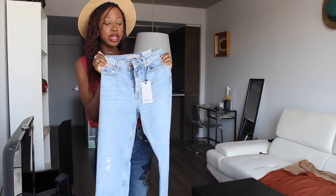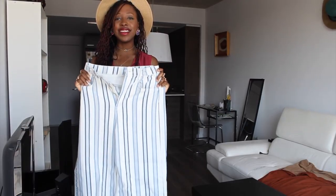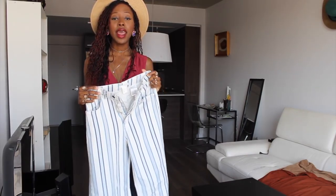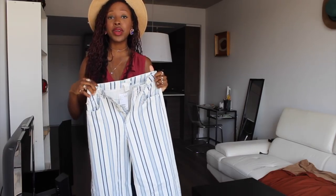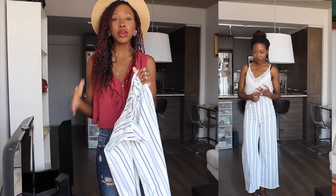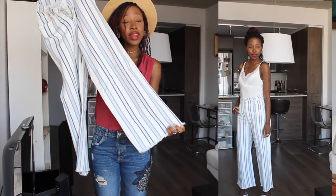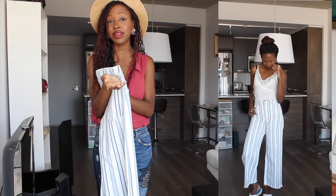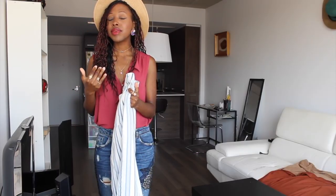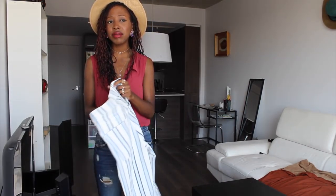The last pair is from H&M — high-waisted and flared all the way at the bottom. Pretty high-waisted but not super long, so for shorter people like me it's not too bad. It's a flare pant but not super wide, which is good — if you have a small frame and the pants are too wide, you'll just disappear in your outfit. The details at the bottom are super cute. It didn't have a size 34, so I got a 36, which isn't too big on me. It was $59.99 — a little bit pricey, but I do love it.